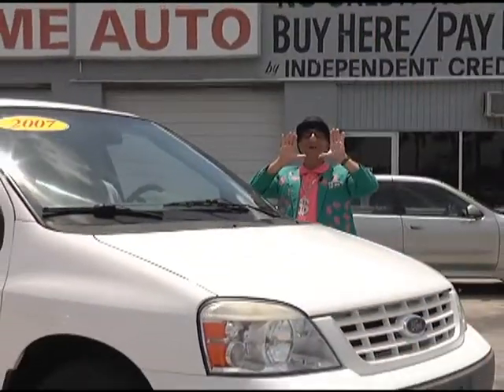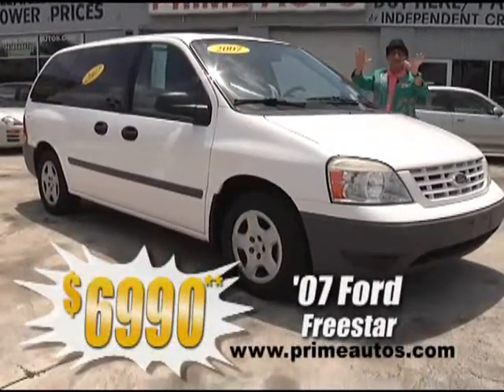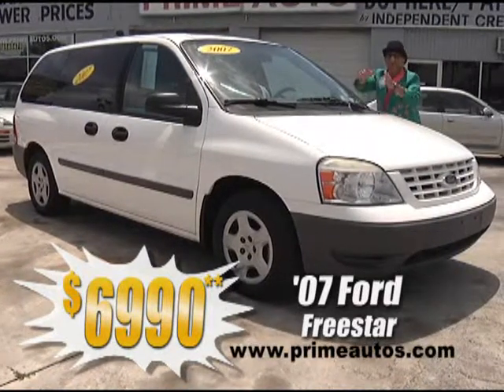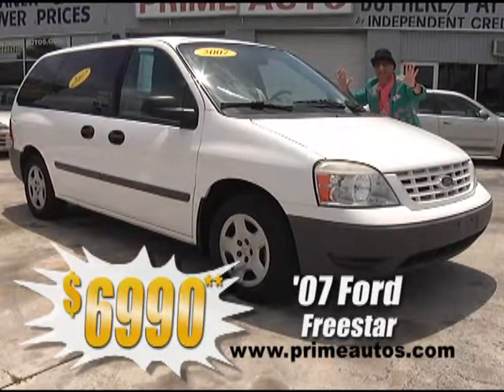Now hear this! Prime Motors has this 2007 — that's right people, I said 2007 — Ford Freestar cargo van with the V6, cold AC, and all the toys, working man priced at only $6,990.